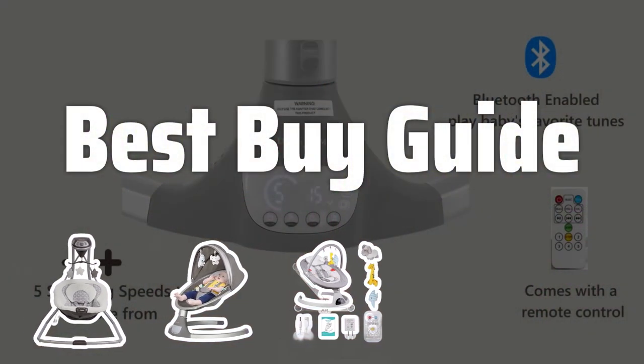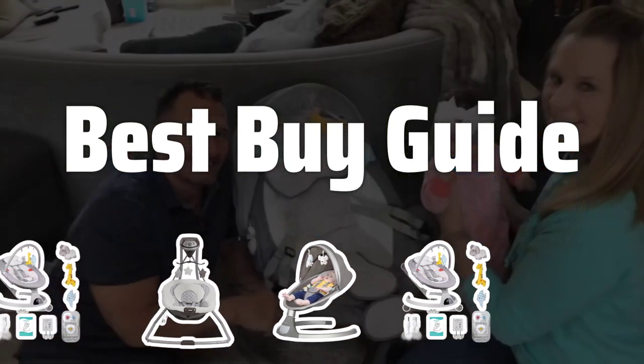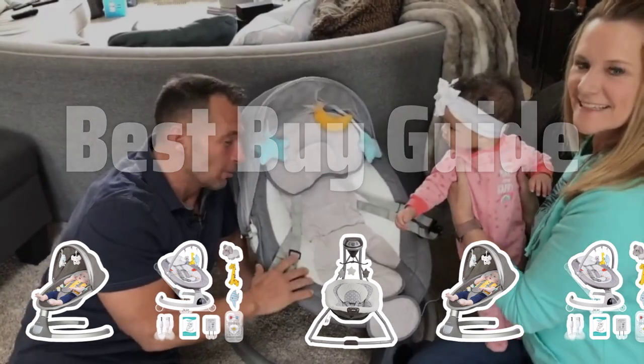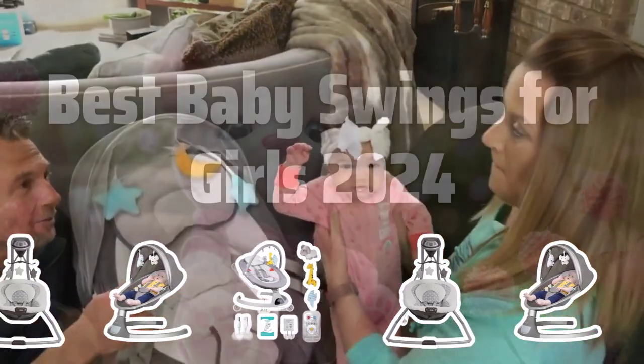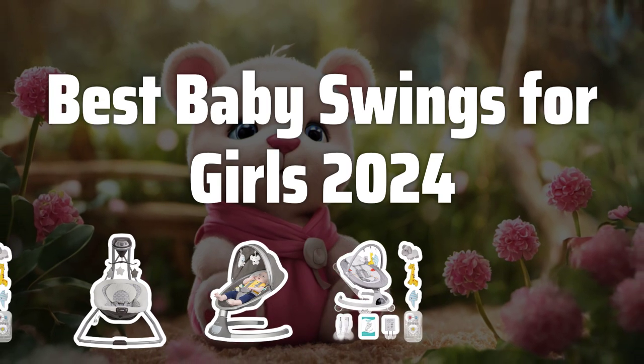Welcome to Best Buy Guide. Welcome back to our channel where we help you find the best products for your little princess. Today we're diving into the top baby swings for girls in 2024. Let's get started. Now let's take a look at the best baby swings for girls 2024 we chose for you.